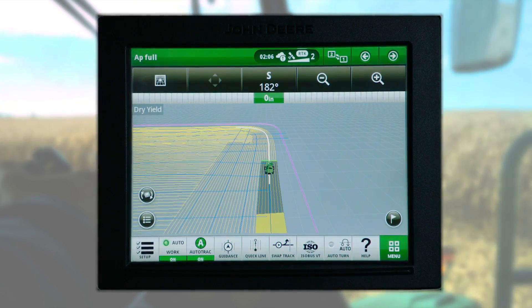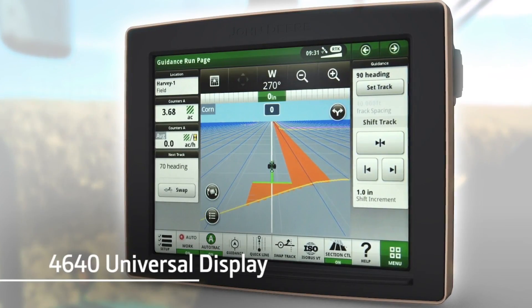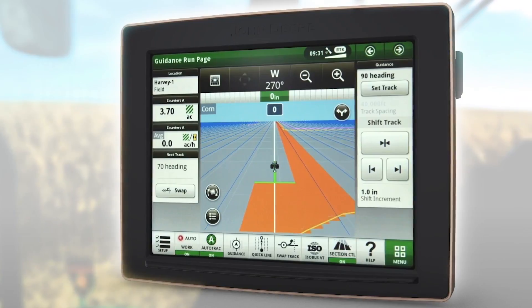AutoPath, like all of our automation-focused applications, works with our premium Gen 4 display, the 4600 CommandCenter display, and the 4640 Universal Display. Your dealer can fill you in on the specifics.